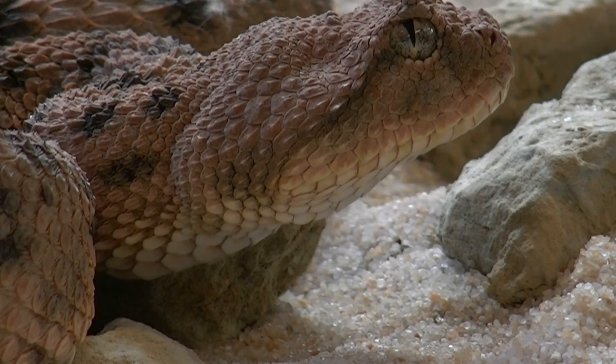Hey guys, welcome back to the channel. In today's video we're going to be talking about how to keep snakes away from the poultry farm or from your chicken coop, whichever you have.